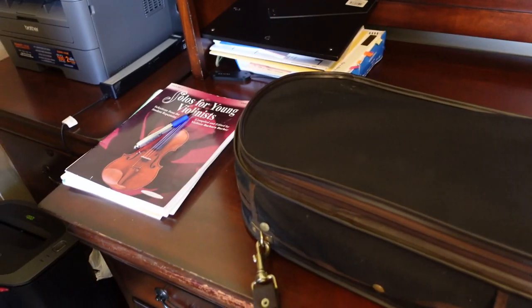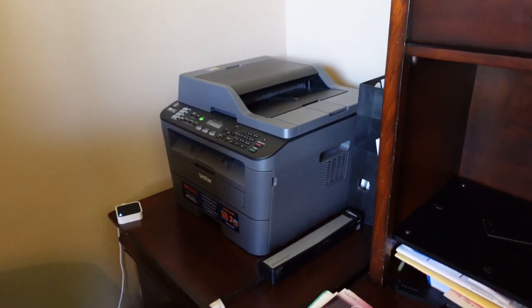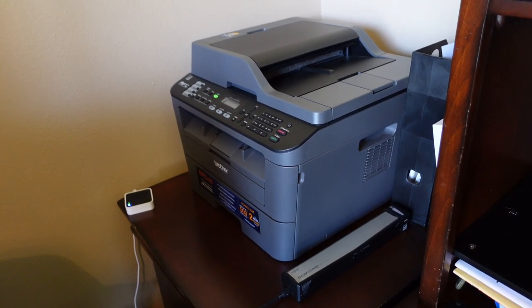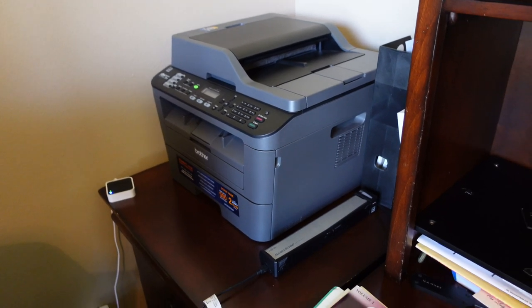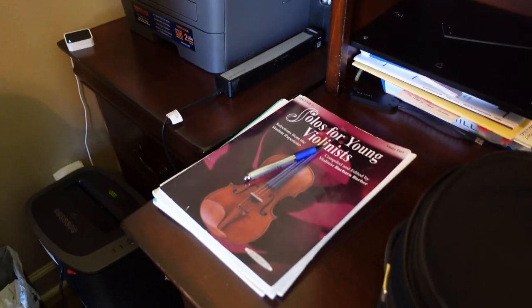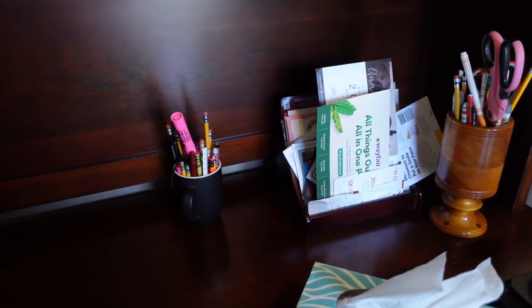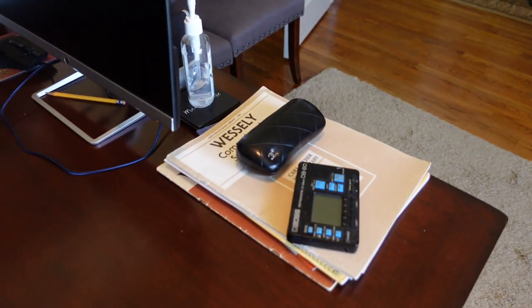Something very helpful and useful is this copy machine — it's actually a printer but I use it as a copy machine. Sometimes you need to copy your music very quickly. There's a cup of music, some pencils, and little things you need. There's also a computer here, though I don't really need it.